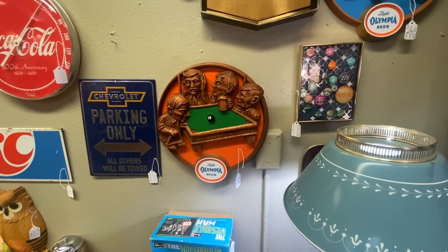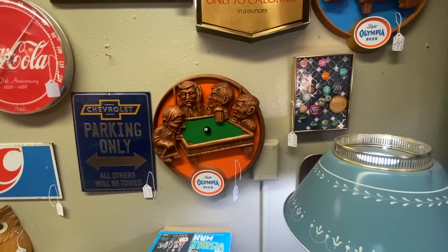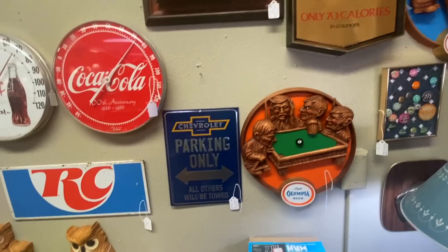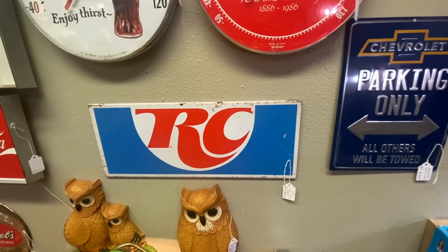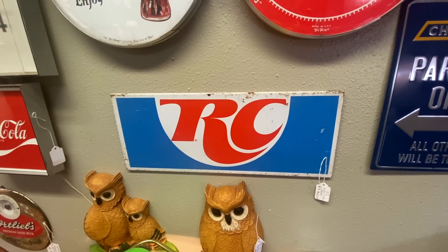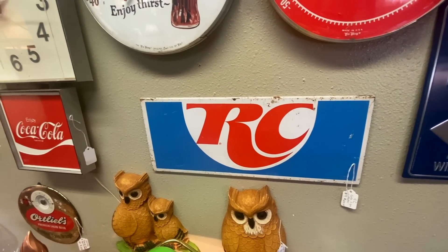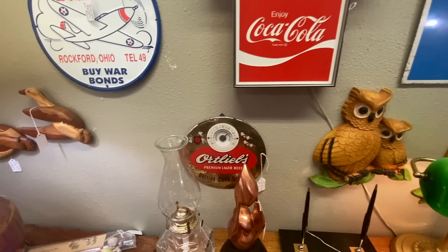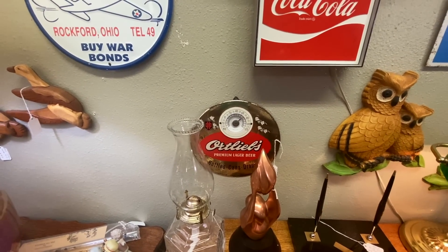We're getting close enough to Washington State that we're starting to see Olympia Brewery signs, priced about $75 — that's about what they go for now. I have to say this RC, which is just a rack piece, is massively overpriced at $200 though. The Ortlieb's thermometer is a better value for money at $120.